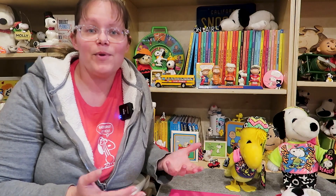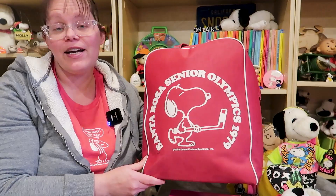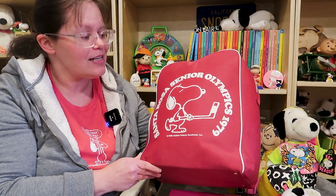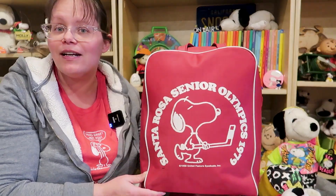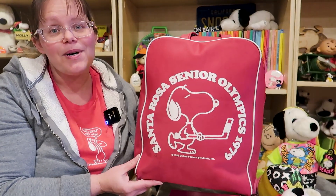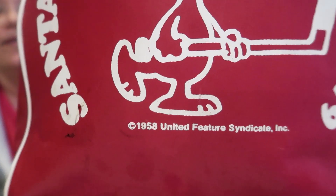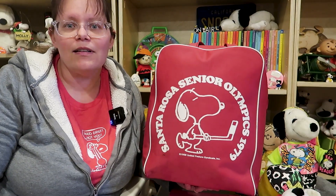Let's look at some other examples of how to tell the date of things. Here we have a Santa Rosa Senior Olympics 1979 bag. Obviously this bag would have been made in 1979 — no doubt about that. Again we can see at the bottom it says 1958 on there. So this is an easy one to tell exactly when it was made.